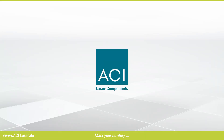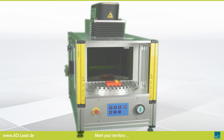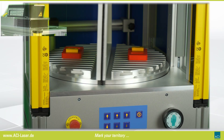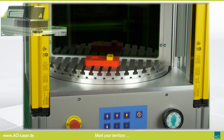ACI Laser presents the Rotary Indexing Table RT400. The 400 in the name stands for the diameter of the table in millimeters. The RT400 is equipped with a programmable Z-axis for adapting different part heights.